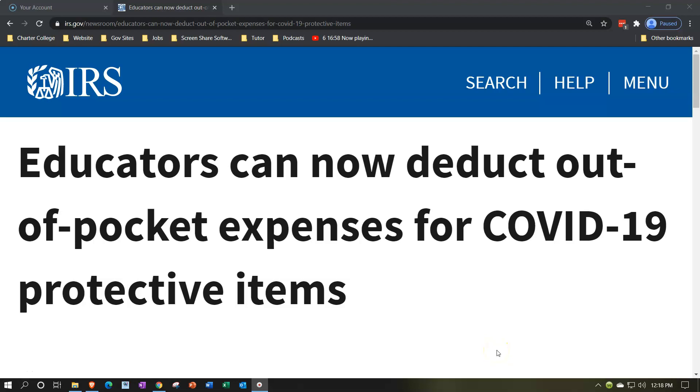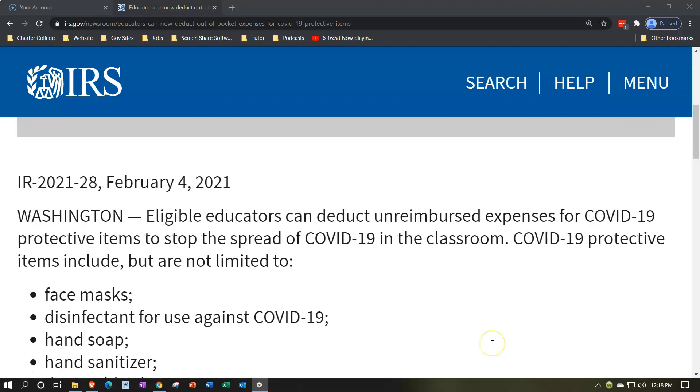Internal Revenue Service IRS Tax News. IR 2021-28, February 4th, 2021, Washington. Educators can now deduct out-of-pocket expenses for COVID-19 protective items. Eligible educators can deduct unreimbursed expenses for COVID-19 protective items to stop the spread of COVID-19 in the classroom.